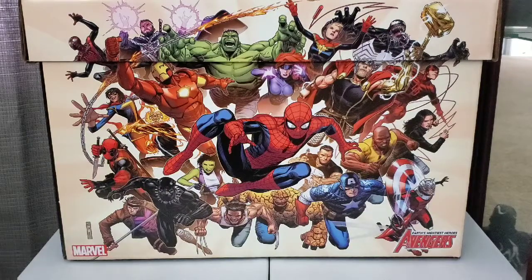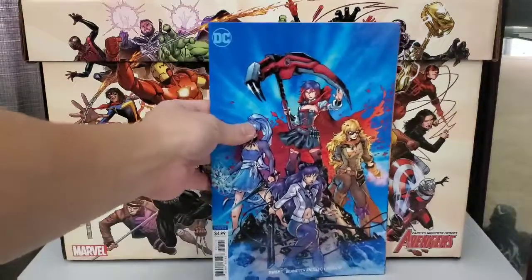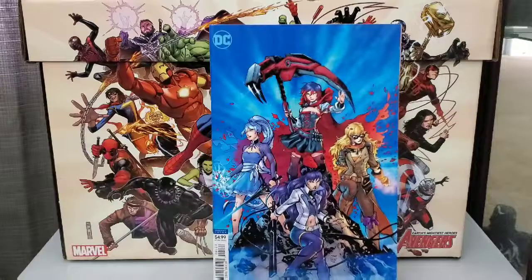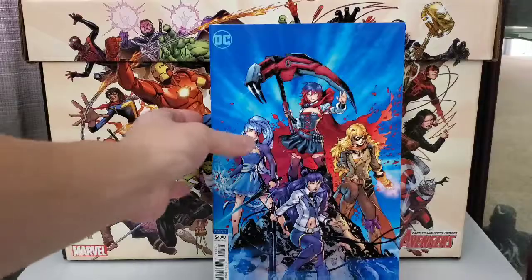Next we got a new series. This is — I believe this is how we pronounce it — Ruby. This is the Jim Lee variant cover. Nice cover. Jim Lee's an awesome artist. Always loved his covers and his artwork.